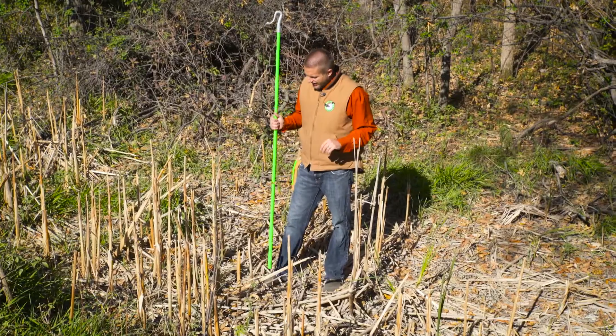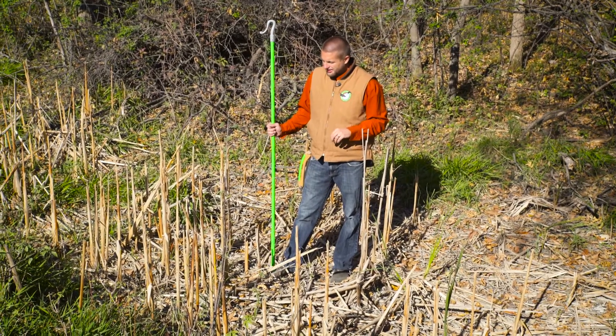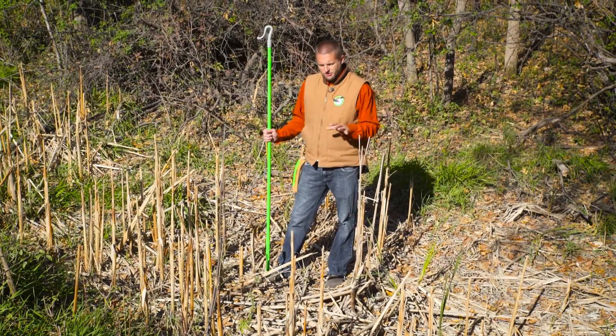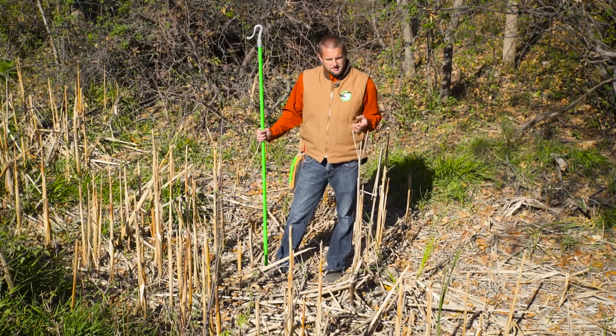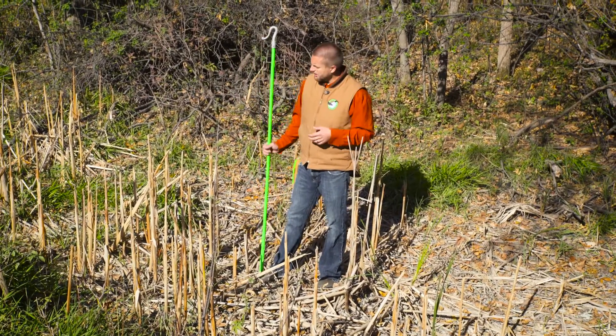From my pond business background, cattails can just get too heavy and kind of out of control. I really like to see more of the irises and some of the other more native plants — marsh marigolds, that kind of stuff — along here.